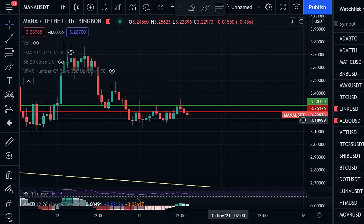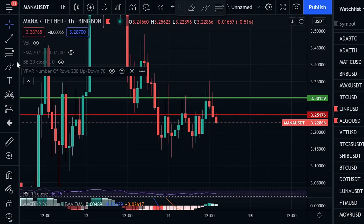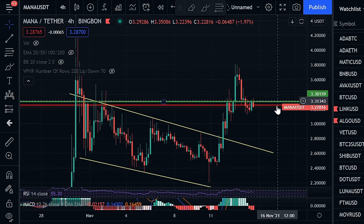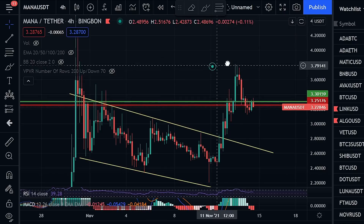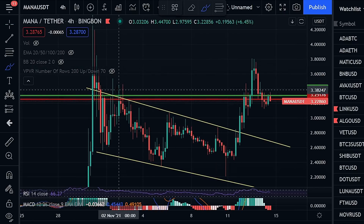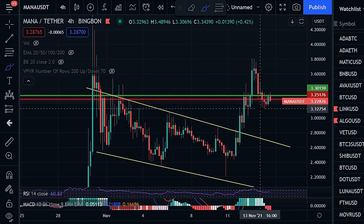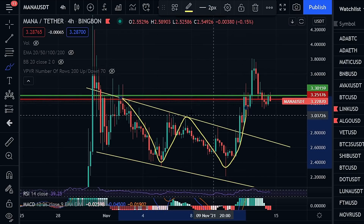With that being said, what do we need to see from MANA right now in order to confirm it is time to get in? Well, we need to zoom out to the four-hour charts and just look at what's happening. What we can see is that we had this breakout to the upside from a descending wedge — that's a very bullish and positive thing. Not only that, we also saw the formation of a W pattern here as we saw the breakout to the upside.